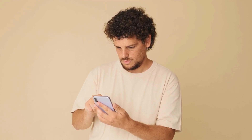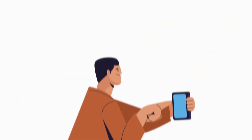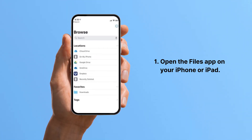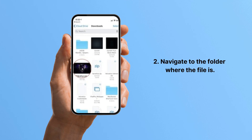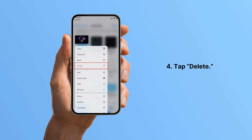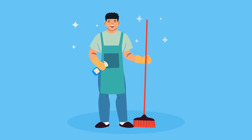Maybe you've downloaded a bunch of stuff and you need to clear it out. Here's how you can delete any document from the Files app. First, open the Files app on your iPhone or iPad. Second, navigate to the folder where the file is. Third, press and hold on the file to bring up a menu. And lastly, tap Delete. Simple as that — the file disappears from your directory.